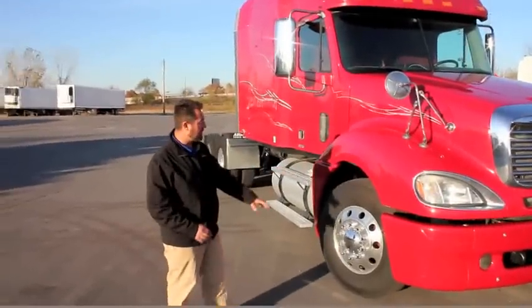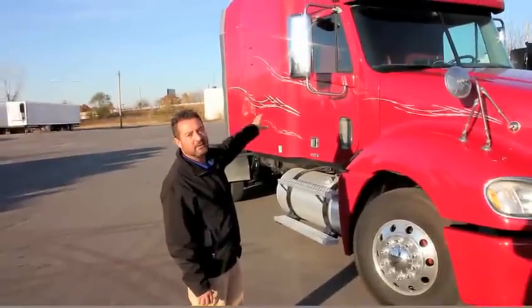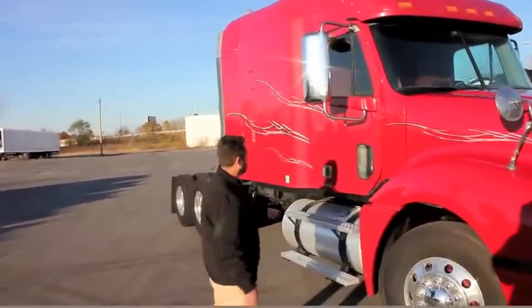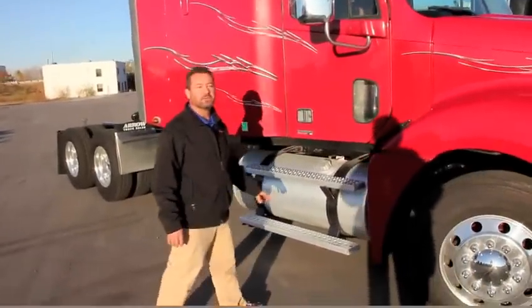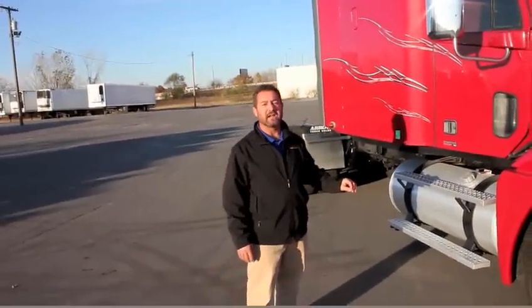We've got a little bit of bling on this truck. We've got some aluminum wheels, and I think you're going to like these side mirrors with chrome finish on them. We've got dual fuel tanks underneath the cab — looks like these are 100-gallon fuel tanks — so I think this truck was probably spec'd with the intention of a little bit lighter weight overall, lighter chassis weight.